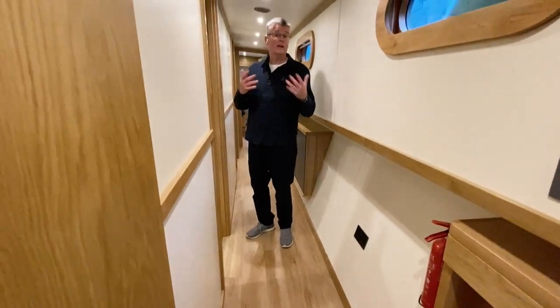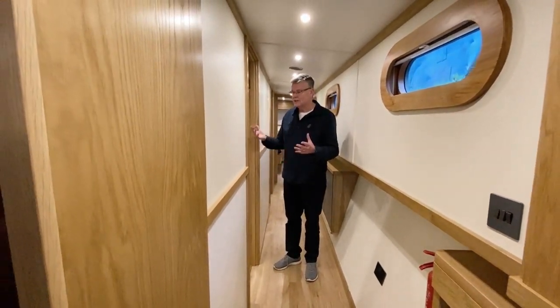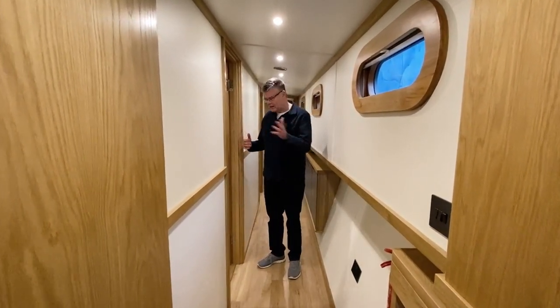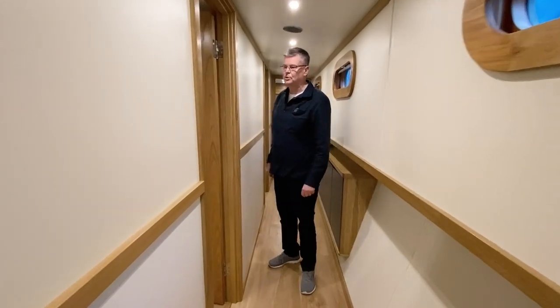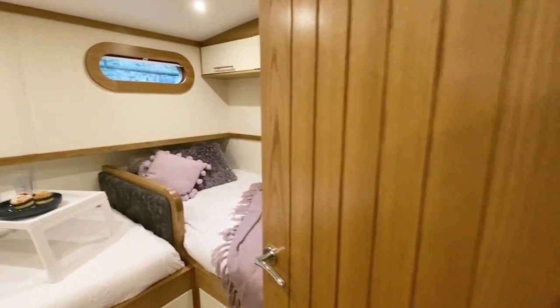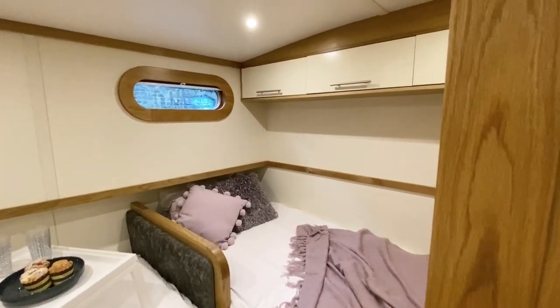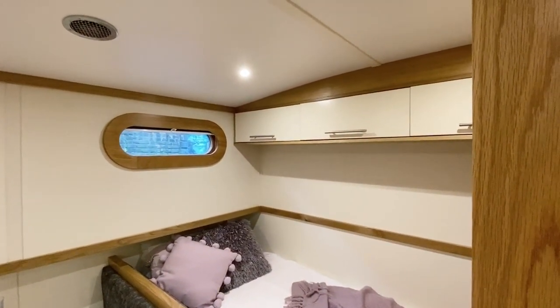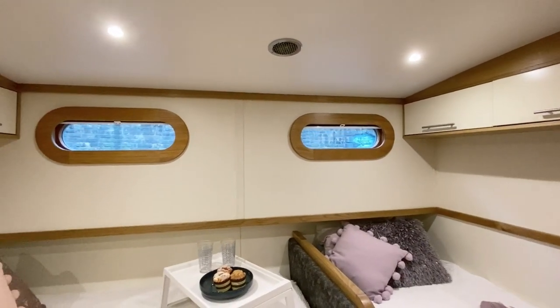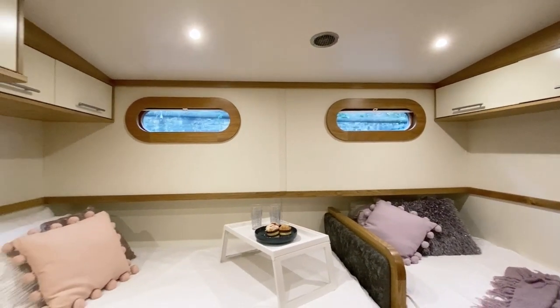Look at the width of this corridor — that's a really cool feature. There are sockets everywhere and good use of the under-gunnel cupboard space. We'll go to the second bedroom first: it's set up with two single beds, lots of storage space all the way around, smaller windows with little blinds, and cupboards over and under the beds — a great space for guests or family.